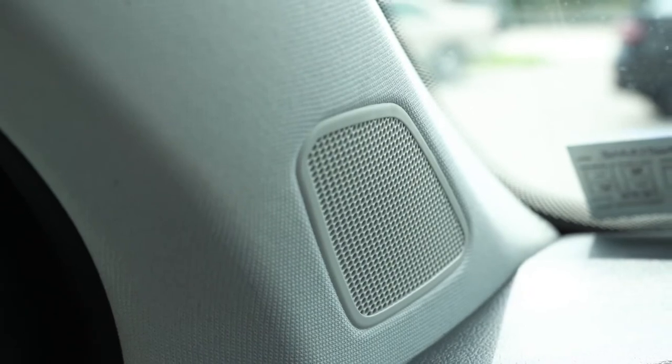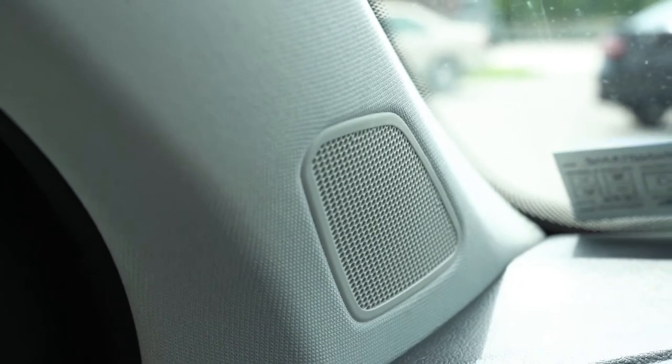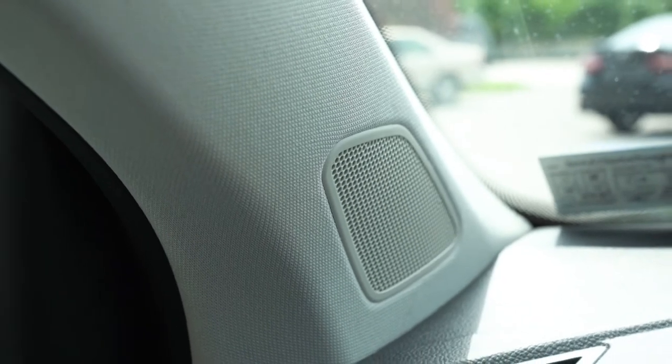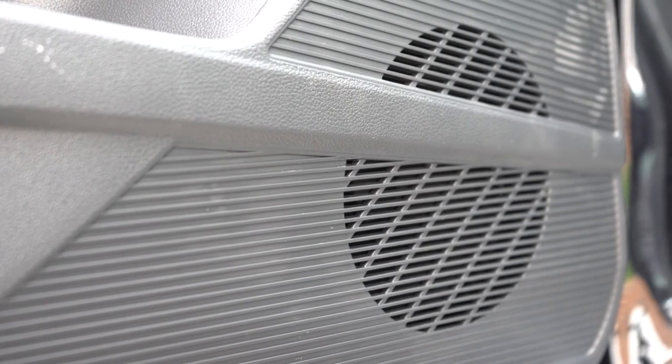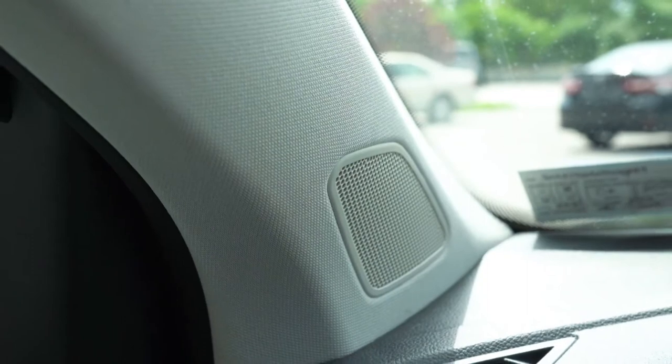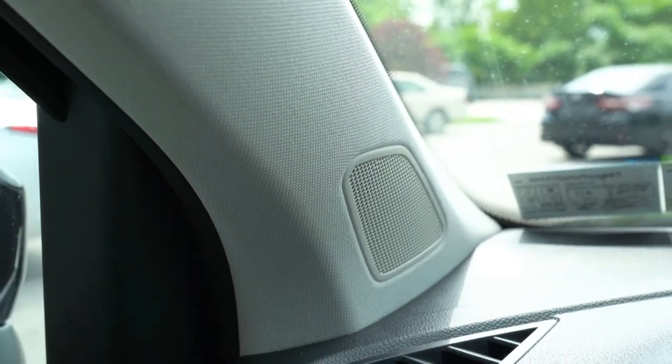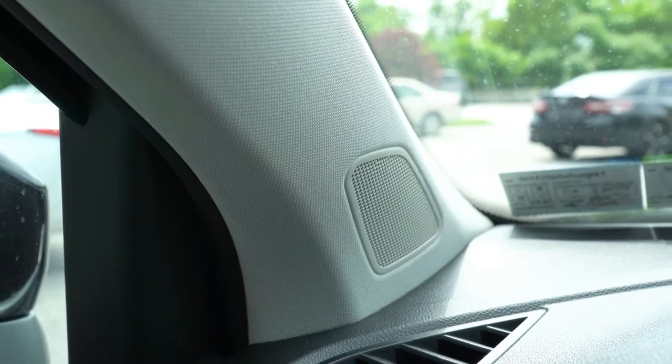Sound system is six speakers for the S and SE trims, and an eight-speaker Beat sound system for the SEL. We have the six-speaker system today. It's actually not bad for a six-speaker setup — didn't blow me away, but it gets the job done.